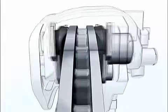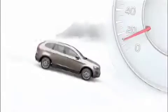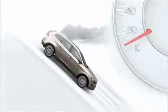If the vehicle tends to accelerate without the driver's intention, the hill descent control will automatically apply the brakes and, if necessary, reduce the engine torque.